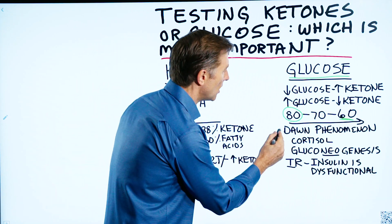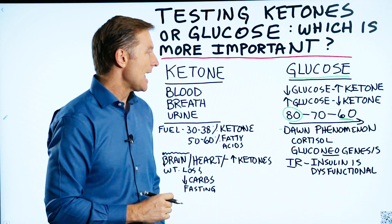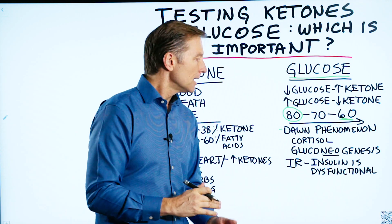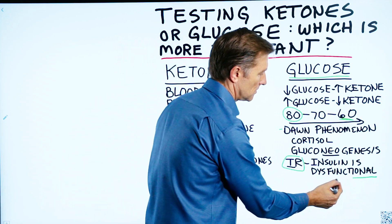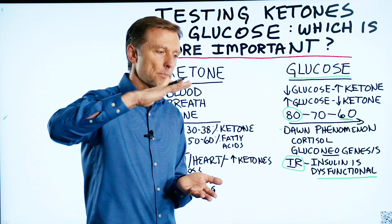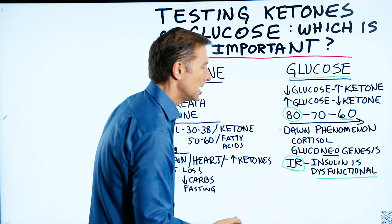Here's the problem: there's something called the dawn phenomenon, and that happens for a couple of reasons. Usually it's because you're pre-diabetic or you have insulin resistance, which is very common. As you go on keto, lower your carbs, and do intermittent fasting, you're lowering your glucose and decreasing your insulin levels. But because you have insulin resistance, your insulin is already dysfunctional — it takes a bit of time to correct this. If you lower your insulin and it's already not working to push blood sugars down, the sugar might come up. Over time, this gets healed.